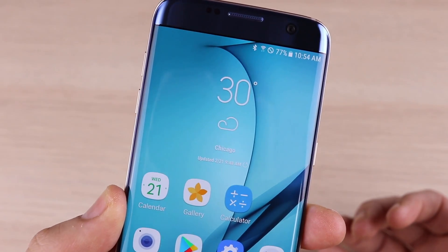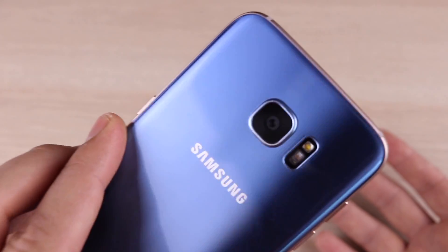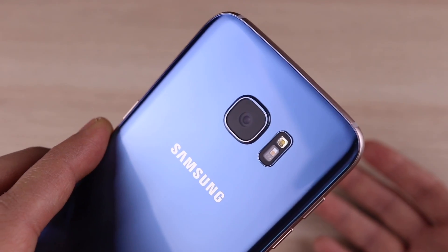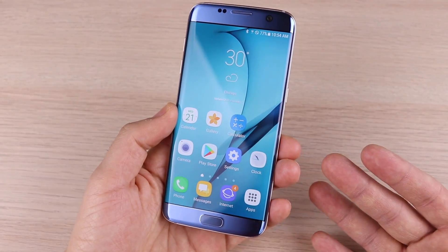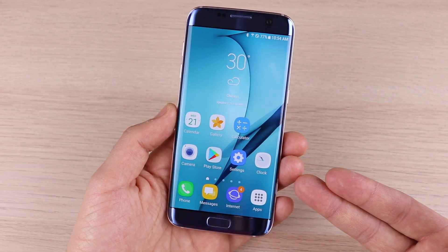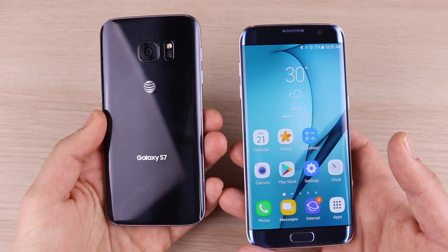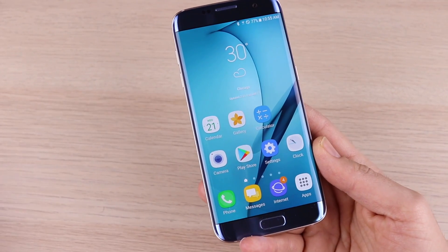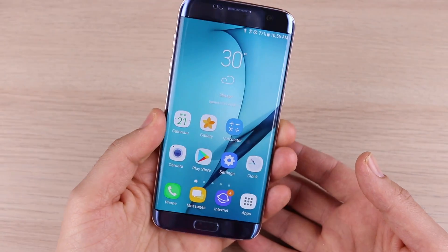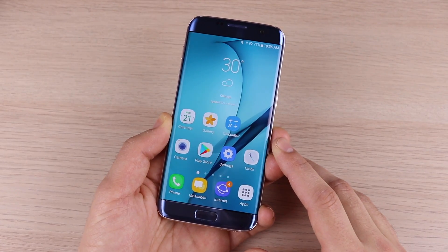We have a 5.5-inch curved OLED display — stunning in its looks and quality. There's a 12-megapixel dual-pixel AF camera for blazing fast autofocus with crispy shots. Four gigabytes of RAM and either a Snapdragon 820 or Samsung Exynos 8890. This is the Korean model with the Exynos 8890, and performance is a little bit better here. 3600 mAh battery and Android 7.0 Nougat, with an update to Android 8.0 expected.